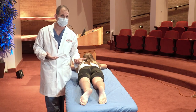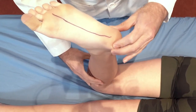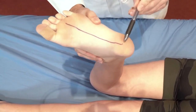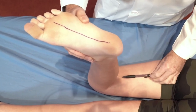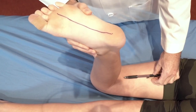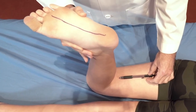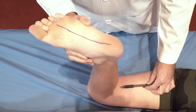To assess any contribution of tibial rotation to the foot progression angle, we perform what's called the thigh-foot angle assessment. I've drawn a line directly down the axis of Taylor's foot, and then we imagine a line directly down the axis of Taylor's thigh and assess the angle between those two lines. If they are perfectly collinear, that would be zero. In this case, Taylor has somewhere between a three and five degree difference, so she would be considered to have a thigh-foot angle externally rotated of approximately five degrees.